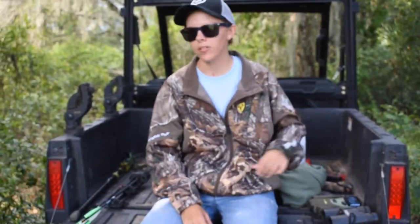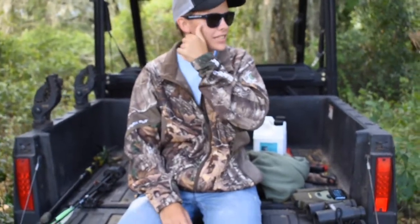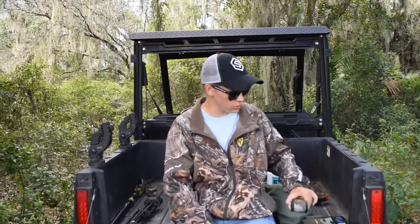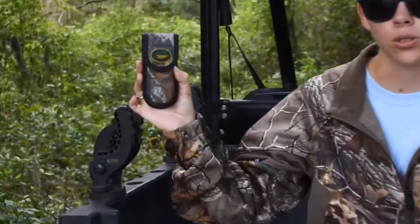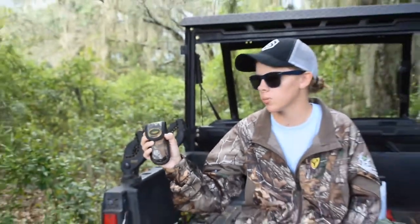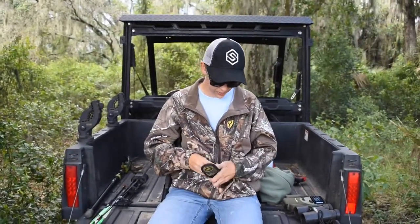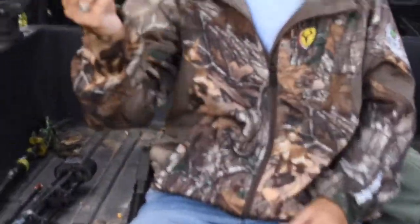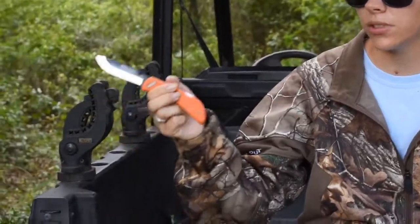Now the final step of hunting hogs — the part that not many people enjoy. I'm one of those people that doesn't enjoy it very much. Thankfully I have people that help me — most of the time they do it for me and I hold the light. That is skinning, quartering, and field dressing your game. Outdoor Edge is the knife of our choice. We don't go to the woods without it. We've got multiple ones. We use these knives for deer and hogs. We love them — it's our go-to knife.